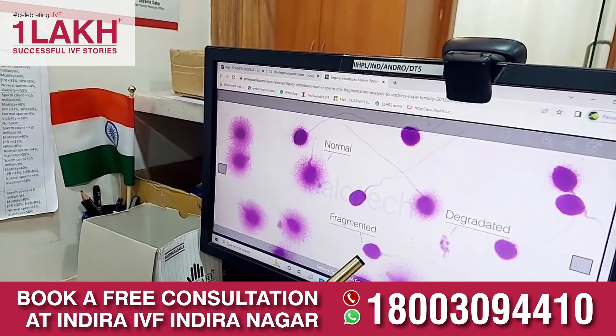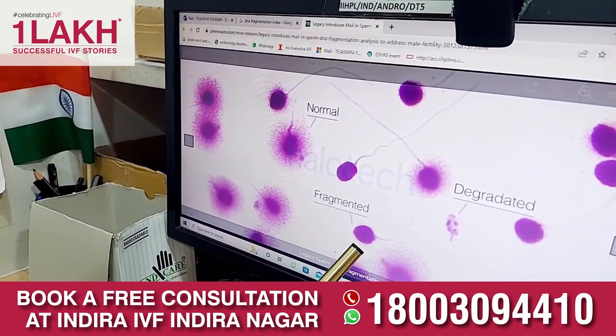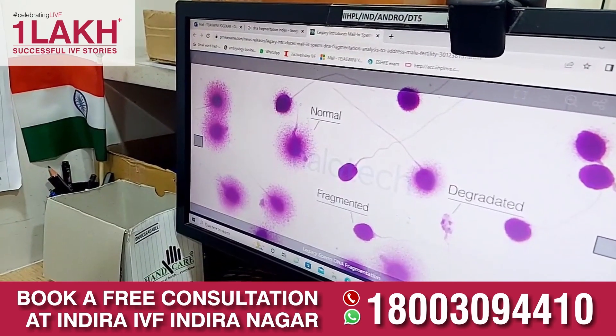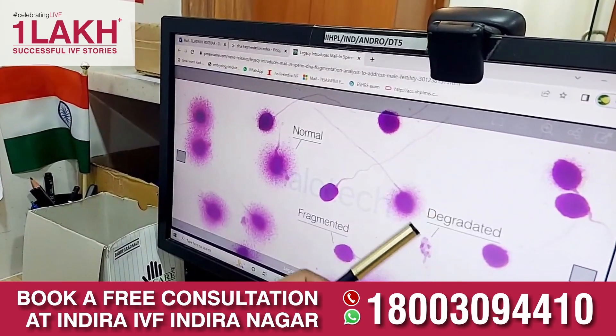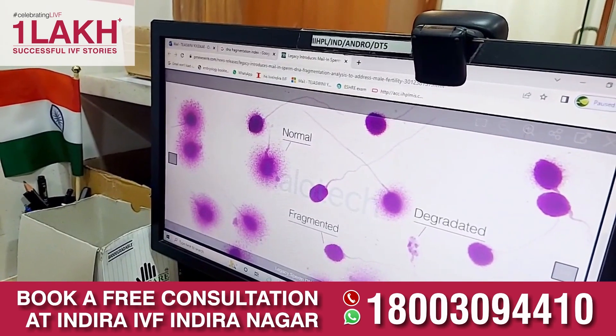Coming to the fragmented sperm — where the dispersion is not present in the head of the sperm — it means it is an abnormal sperm which does not have a normal DNA composition. This is a degraded sperm that doesn't have the capacity to carry normal genetic material.